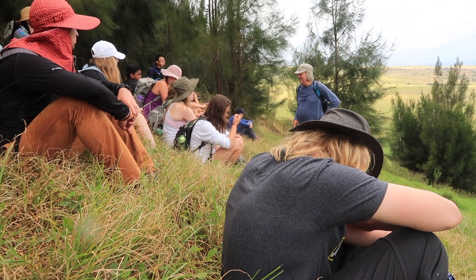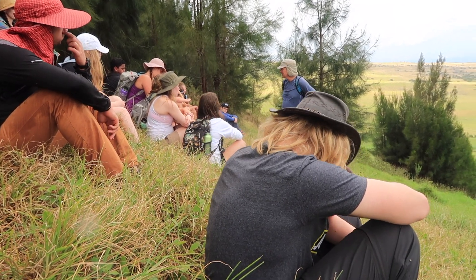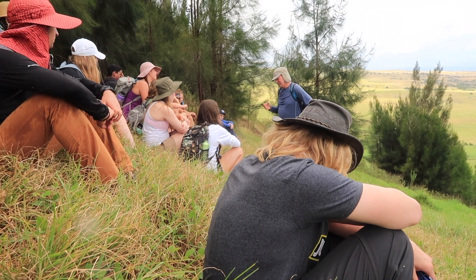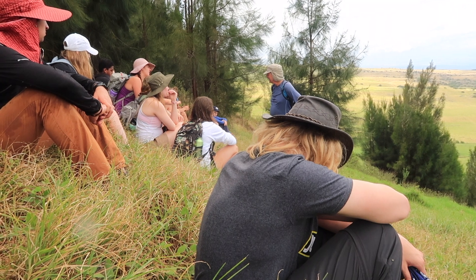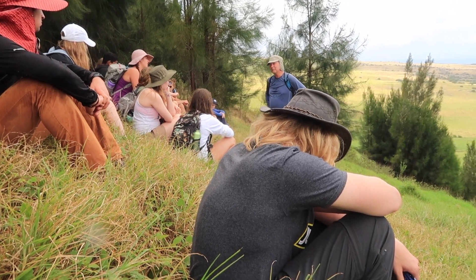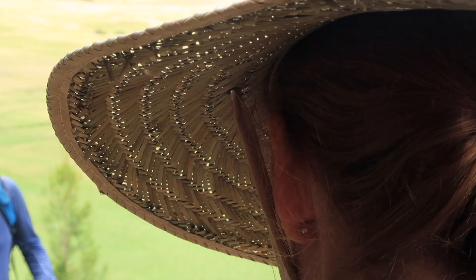I come back here several times a year and do my research here. This is really the place where I'm at home and comfortable and where it's possible to do research that draws on knowing something about the place.